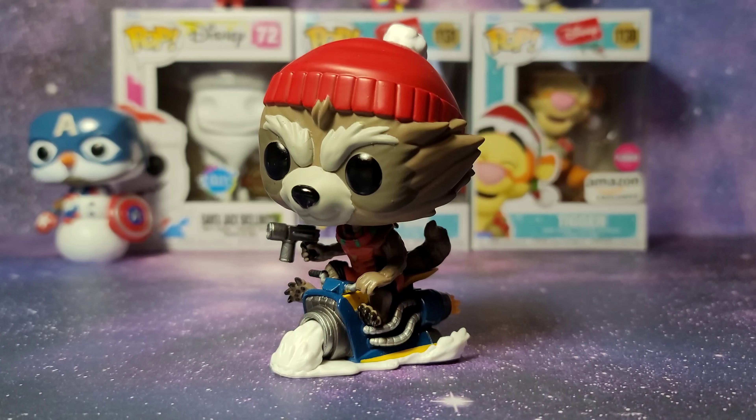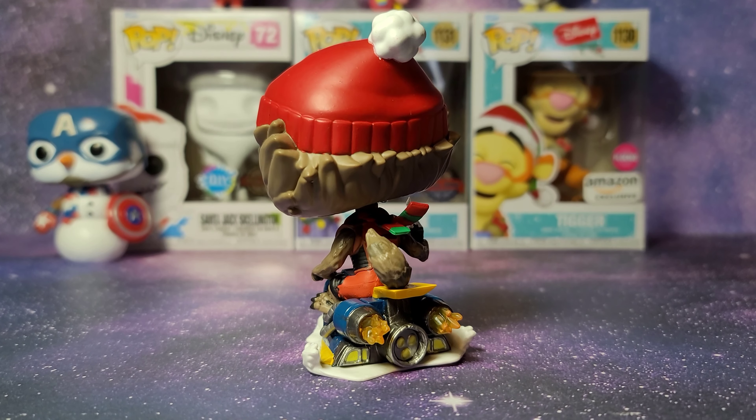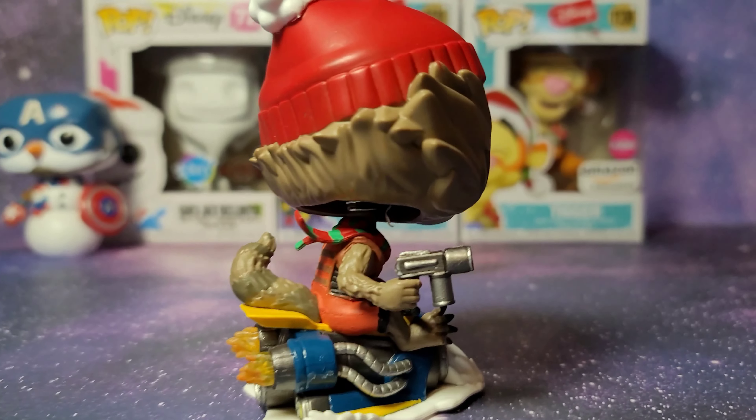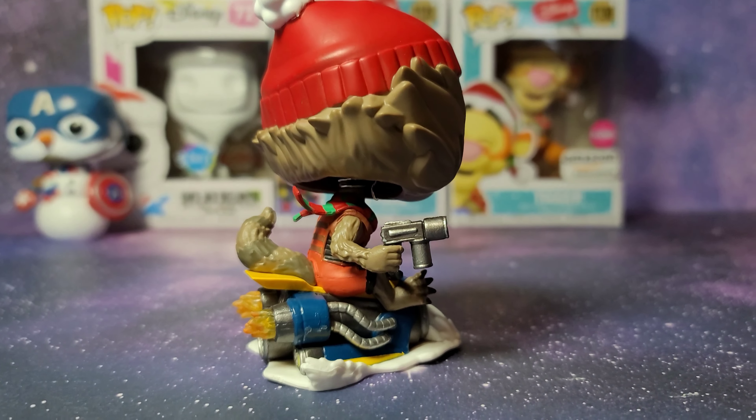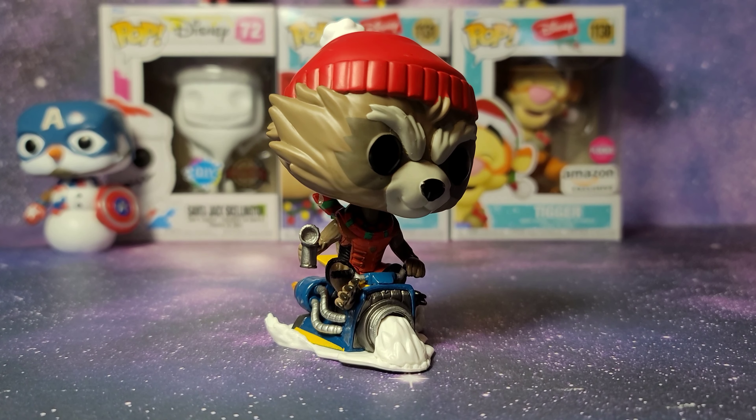First up we have Rocket Raccoon on a snowmobile. I definitely love all the details on this figure — I especially love how the scarf looks like it's kind of flying and how the Funko Pop looks like it's in motion. Of course, Marvel Funko Pops are bobbleheads.